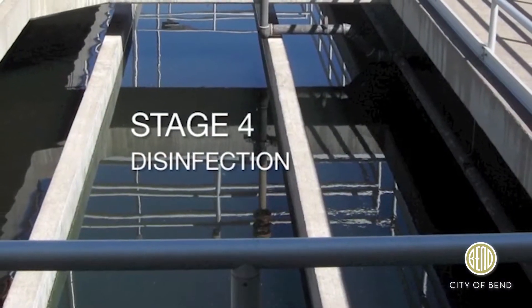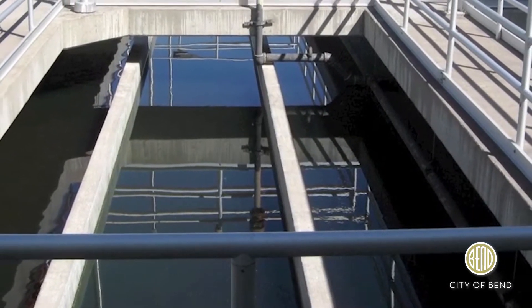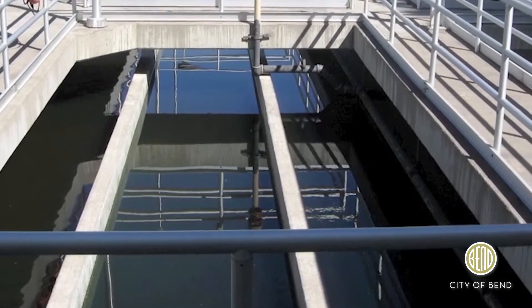Stage four is a process that kills disease-causing bacteria. Once the water has been properly disinfected, it moves on to stage five.